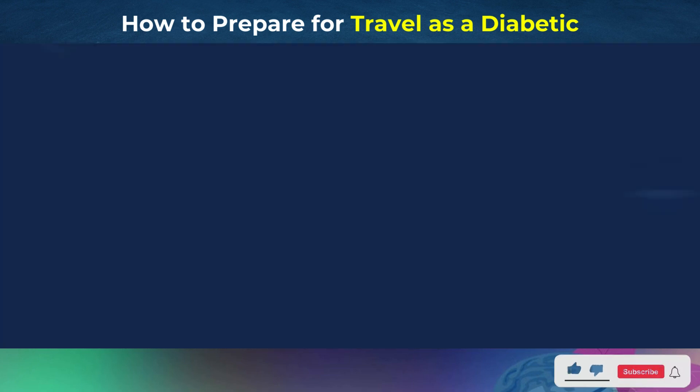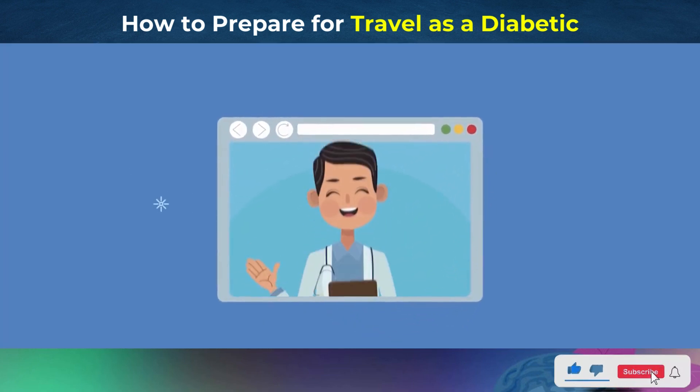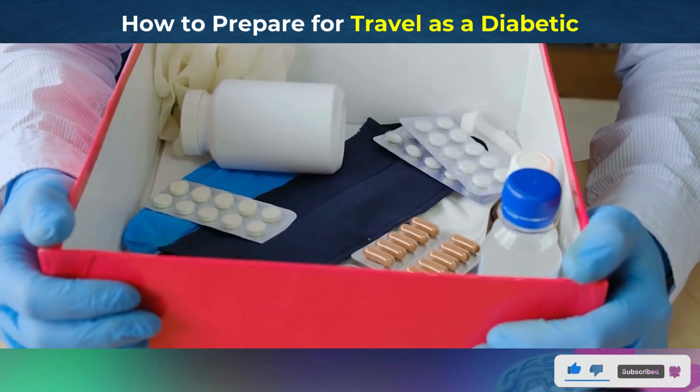Are you worried about how to prepare for travel as a diabetic? In this video, we will explore how to get ready for a trip as a diabetic.